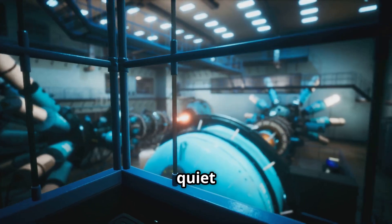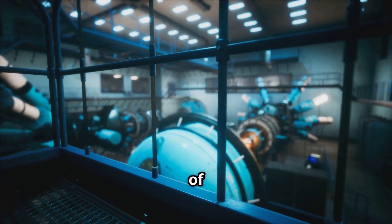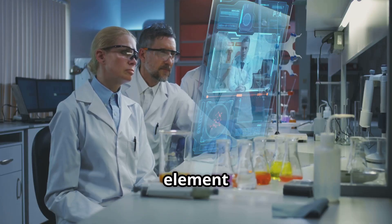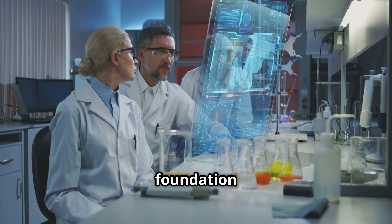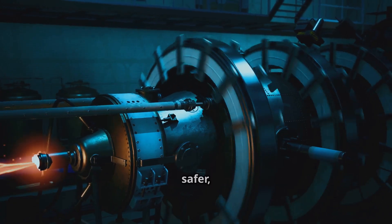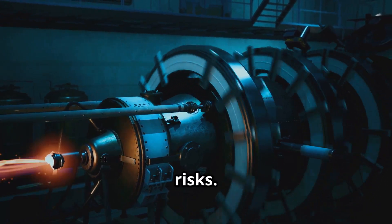Welcome everyone! A quiet revolution is taking shape in the world of nuclear power. Scientists and engineers are turning to thorium, an element once overlooked, as the foundation for a new generation of nuclear reactors. These designs promise to be safer, more efficient and nearly immune to meltdown risks.